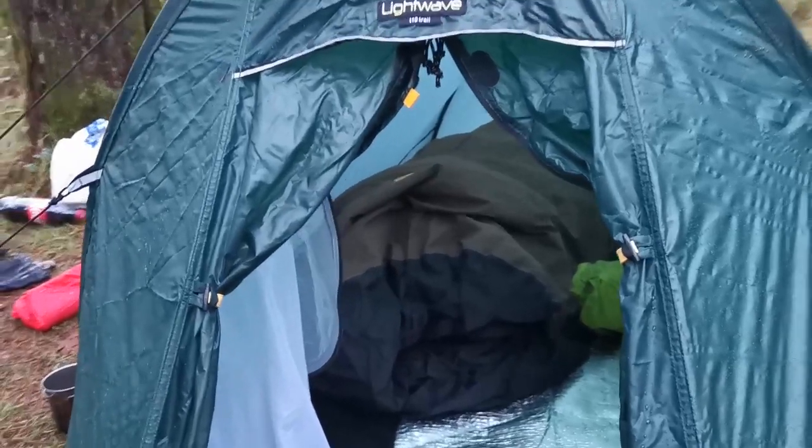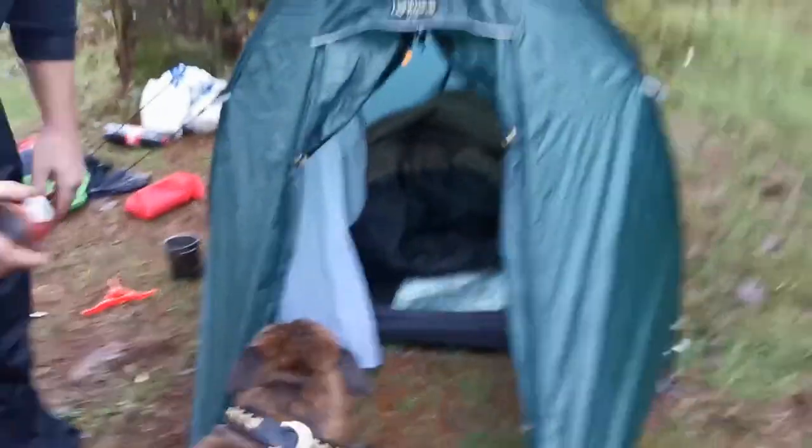Happy as a pig in muck. You'll be warm in that bag. What is it? A bivvy? That's a bivvy over there.